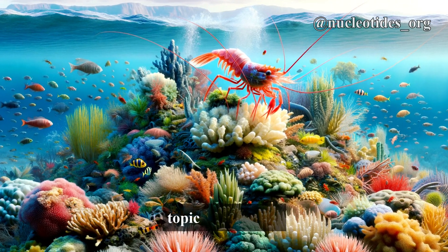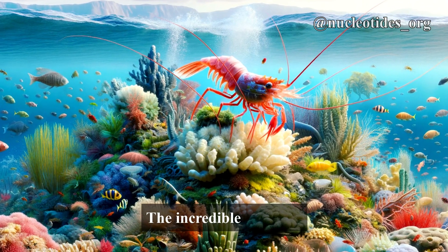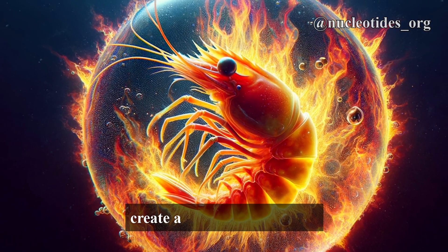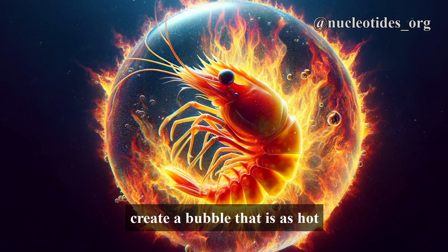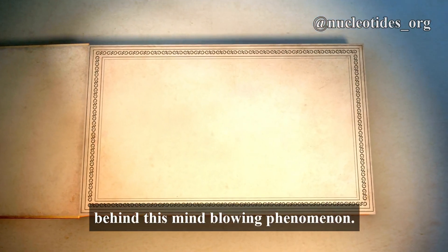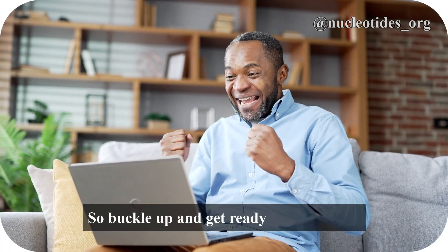Today we have a fascinating topic to dive into: the incredible power of the Pistol Shrimp. Did you know that this tiny creature can create a bubble that is as hot as the sun? That's right, we are about to uncover the secrets behind this mind-blowing phenomenon. So buckle up and get ready to be amazed.